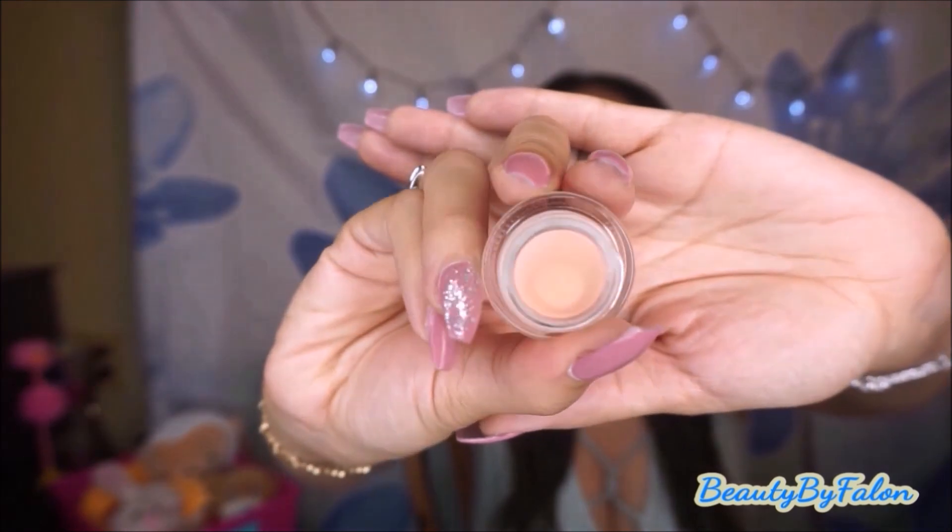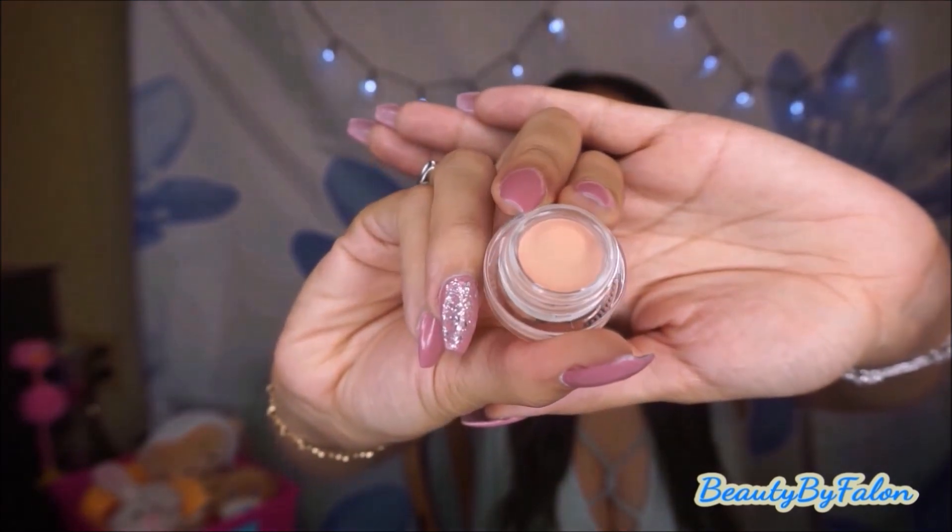This is the Pixi Color Correcting Concealer — it's supposed to be a dupe for the Becca Brightening Concealer. That one is like $30 and this one was only $12. I have it in the shade Brightening Peach. I'm anxious to try this out and see if I like it. I love the packaging — this mint green is so pretty. I think the packaging is amazing.